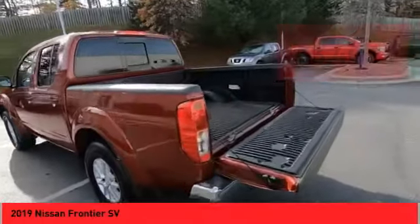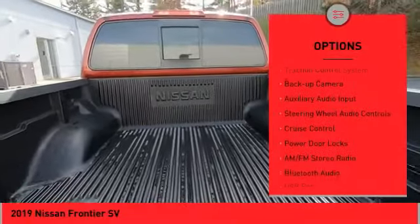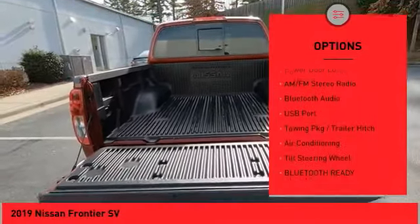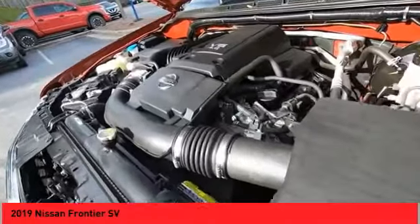Here are some of this vehicle's great options: sliding rear window, bed liner, alloy wheels, power mirrors, traction control system, backup camera, auxiliary audio input, steering wheel audio controls, cruise control, and power door locks.